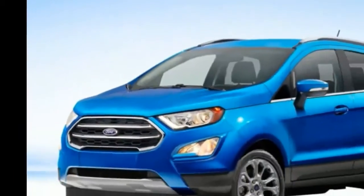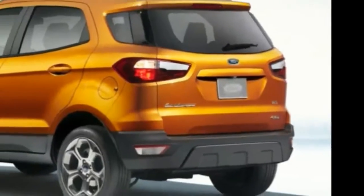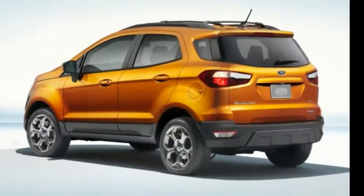2018 Ford EcoSport. The EcoSport is a new addition to the Ford lineup of SUVs and will compete in the growing subcompact class.